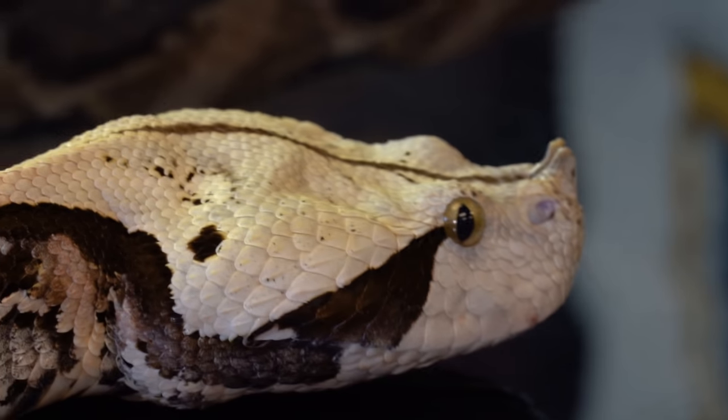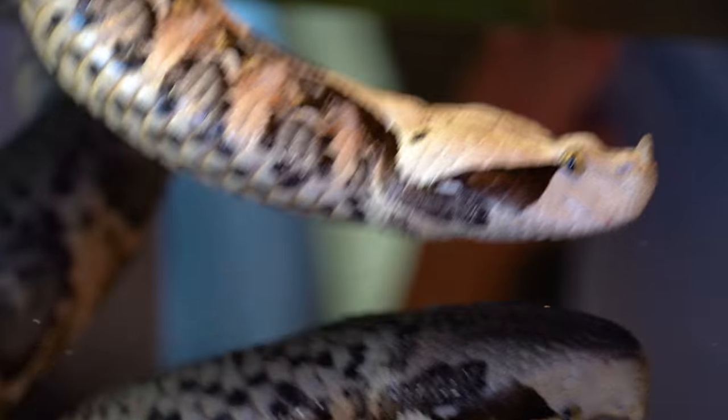The only bites that really typically happen are when someone is handling them, like we are right now, or if you're out in the wild and happen to step on them and they reactively bite you. But I tell you what, that is an impressive snake — I've always said it's probably one of the prettiest snakes I've ever seen.